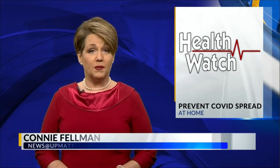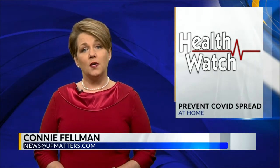We know the public guidelines for keeping safe from COVID-19, and in our Health Watch Report, Local 3's Connie Fellman shows us how you can stop the spread in your home. Your home may feel like the safest place to be to prevent a COVID infection, but what happens if someone in your household tests positive? Researchers have found a quick, inexpensive way to reduce the infection from spreading to others in your home.